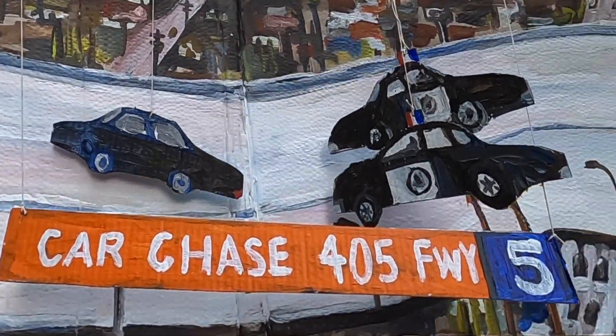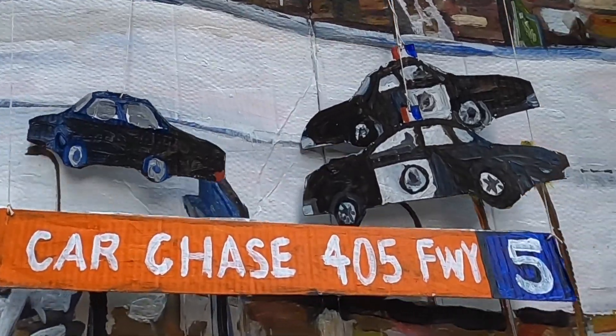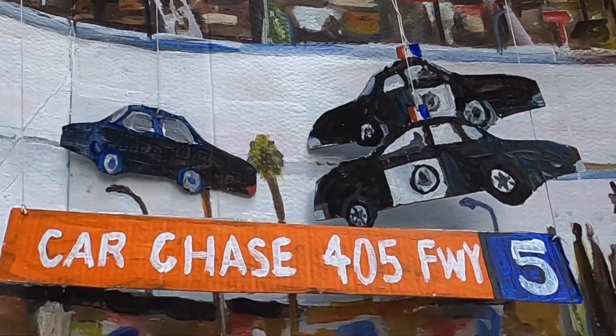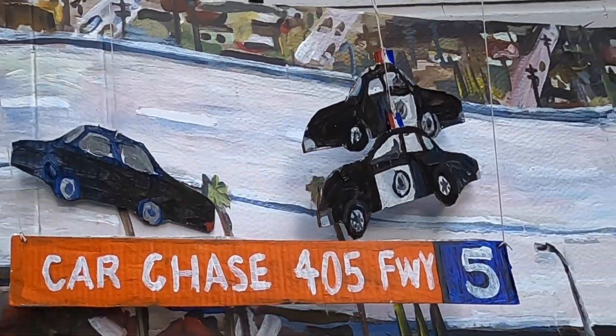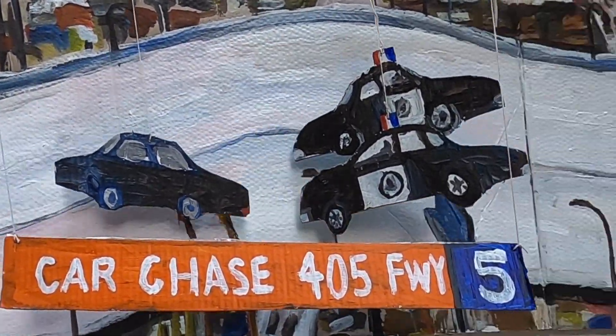It's driving crazy, as you can see. Luckily, there are no other cars on the road. This car is clearly going on both sides of traffic, which is incredible.